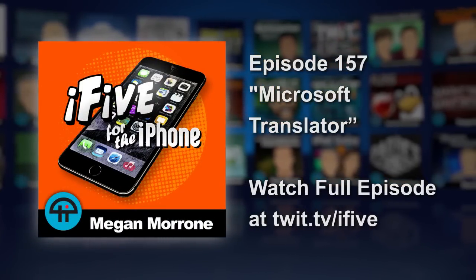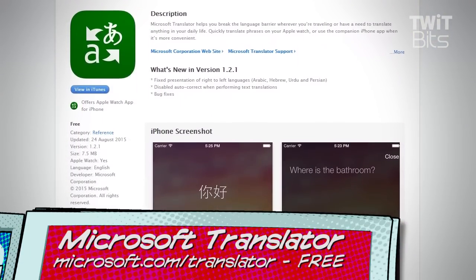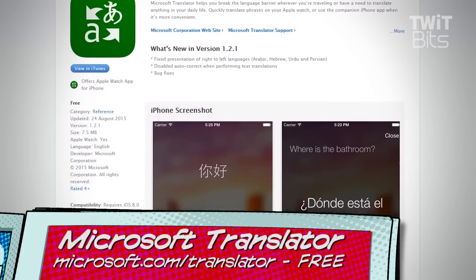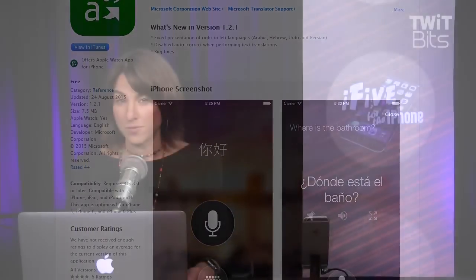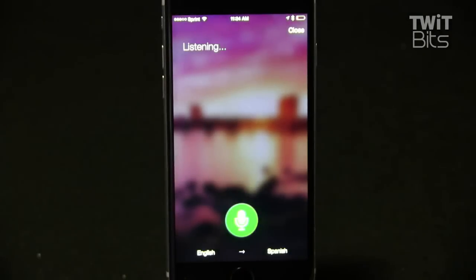Number one is Microsoft Translator. New from Microsoft, this is not the first translator app, nor is it necessarily the best translator app, but it is the best translator app that will also help you become an international spy, especially if you have an Apple Watch. Microsoft Translator was released earlier this month and it includes instant translations in 50 languages.